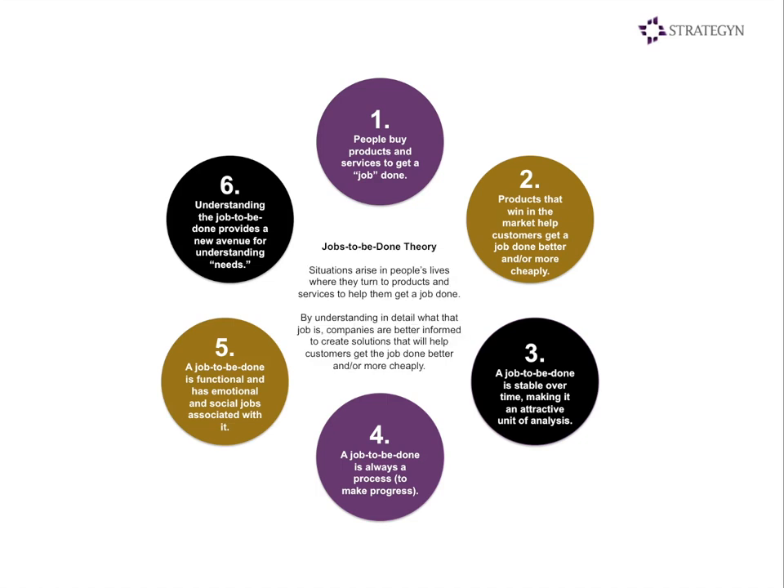All this falls in line with the basic jobs theory: there are situations that arise in people's lives where they turn to products to help them get a job done better and/or more cheaply. And if we can understand in detail what that job is, companies will be better informed to create solutions that will get the job done better.